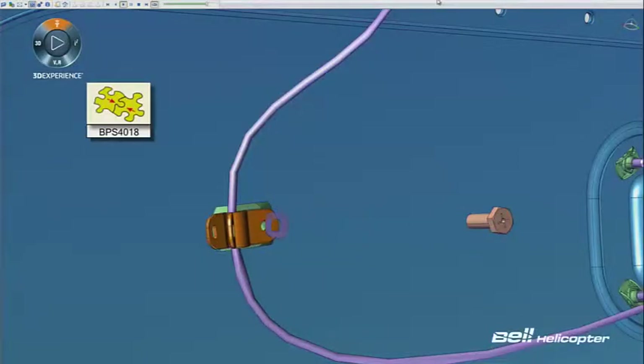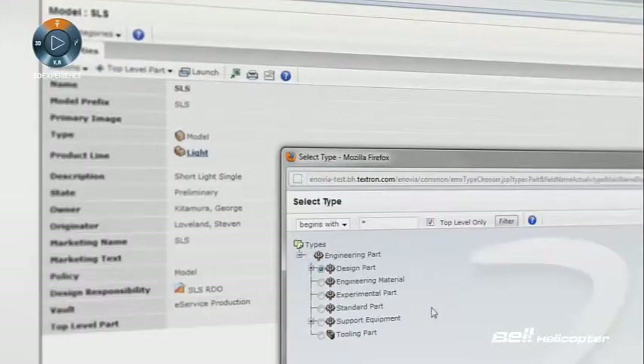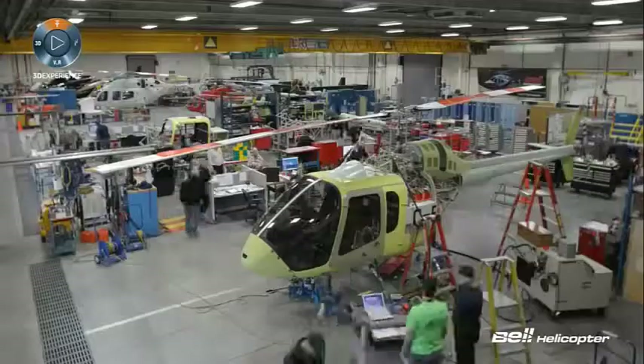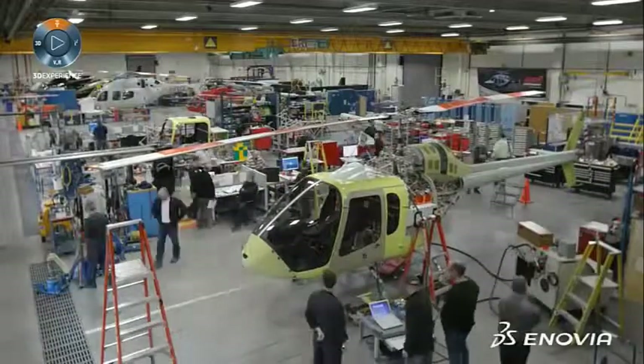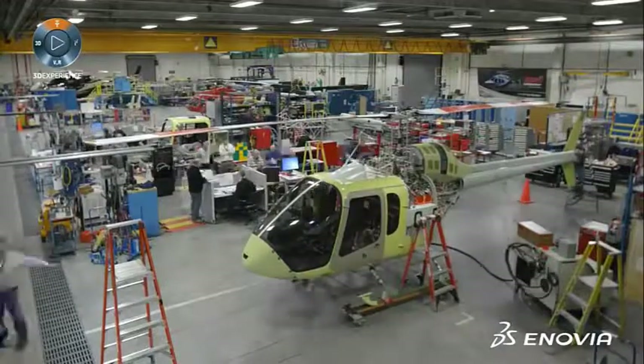Bell has integrated four major systems: Inovia, SAP for the ERP, the Complex Assembly and Manufacturing System — CAMS — and Primavera for our scheduling and cost information.